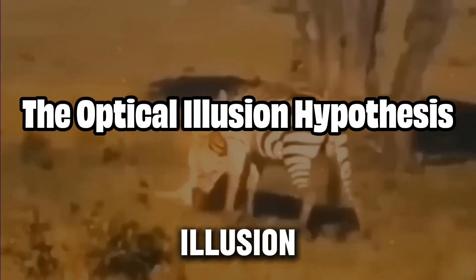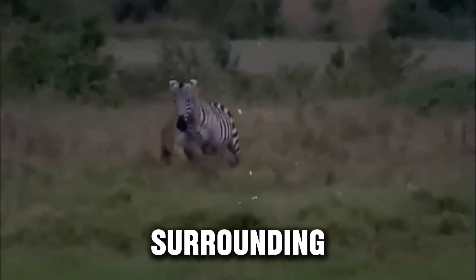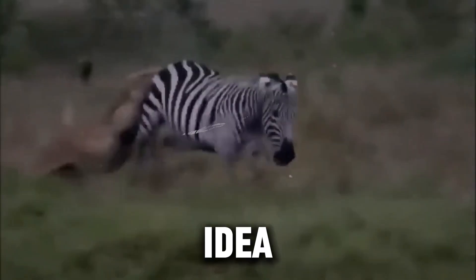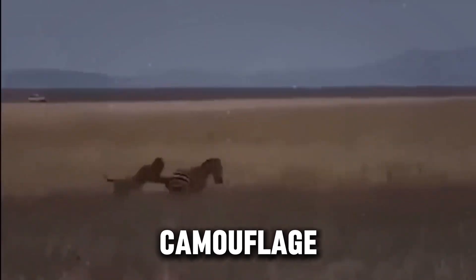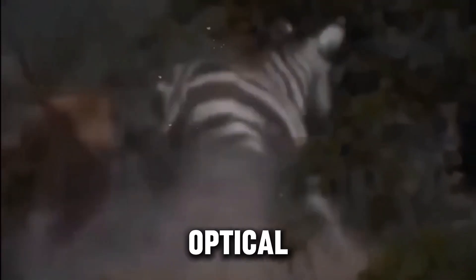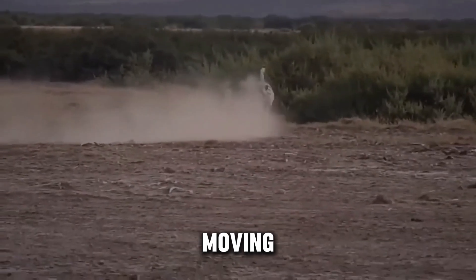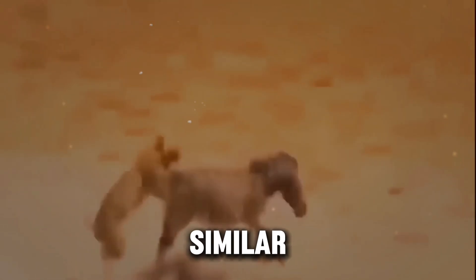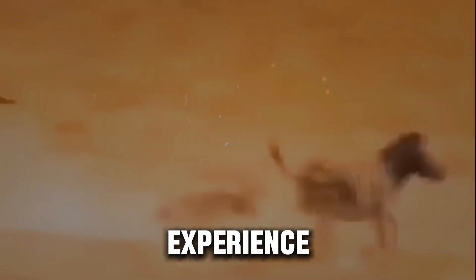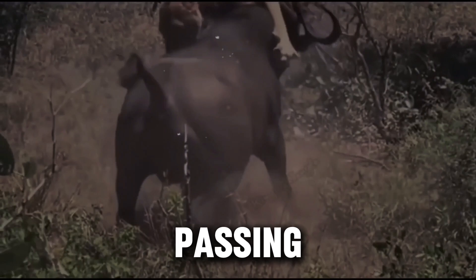One of the leading theories surrounding zebra stripes is the idea of dazzle camouflage, a phenomenon where the stripes confuse predators by distorting the animal's shape when in motion. This optical illusion can make it difficult for a lion to single out an individual zebra when they're moving in herds. It's similar to the visual confusion experienced when trying to focus on a fast-moving object, like a flickering light or a fast car passing by.